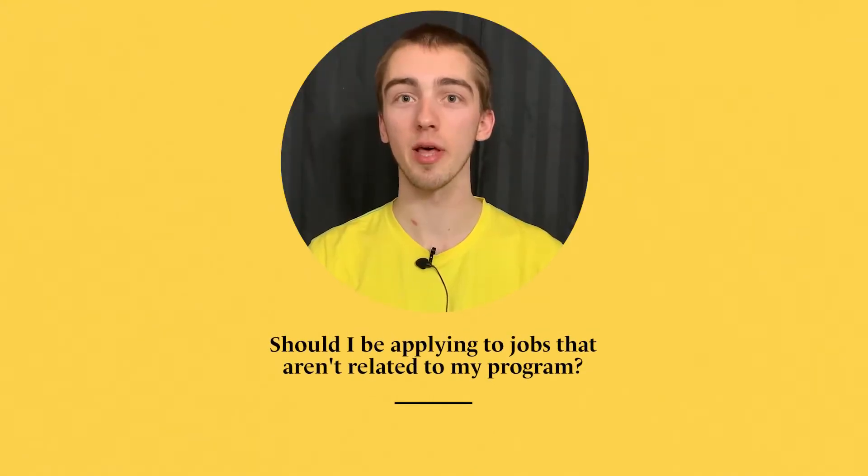Should I be applying to jobs that are not related to my program? The co-op jobs that you apply for do not have to be directly related to your degree or field of study. Though some of you might end up in co-op jobs related to your program, it's also very common to take a co-op job you've never considered before and end up really liking it. Personally, I worked in a field completely separate from public health. Right now I'm actually working as a border services officer with the Canada Border Services Agency — completely separate from public health and something I actually enjoy a lot. Having the ability to work in different fields while studying and still get credit for it is really great for figuring out what I want to do with my future.